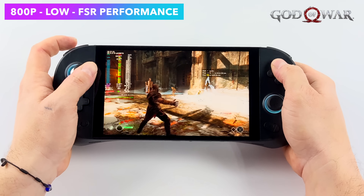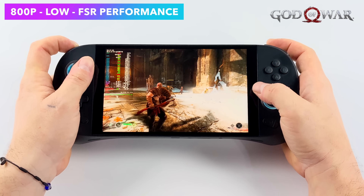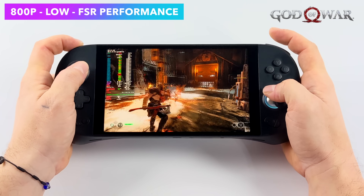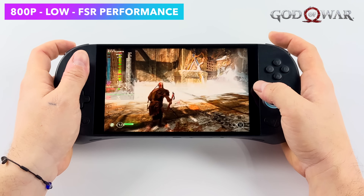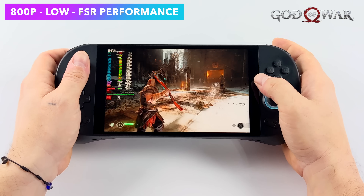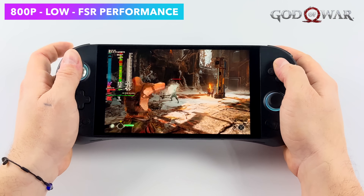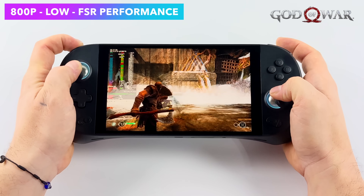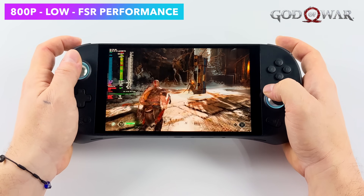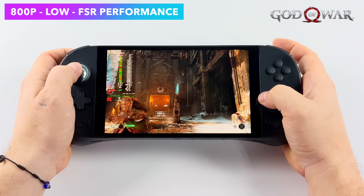Here's God of War at 800p low settings with FSR set to performance. We can actually get a steady 60 if we take FSR to ultra performance, but I really don't like the way it looks. With this setup I got an average of 56 FPS — it's right there on the edge. With a little more wattage thrown at this APU, we could probably get a steady 60 out of it, at least with V-Sync on at around 28 watts.